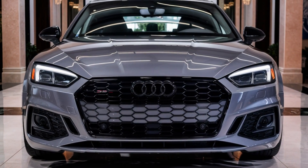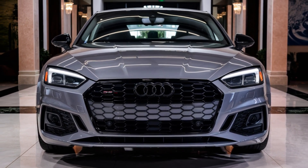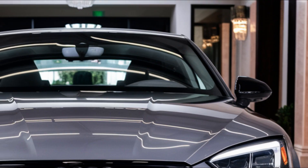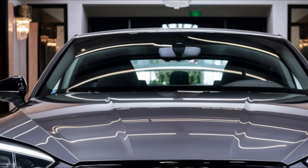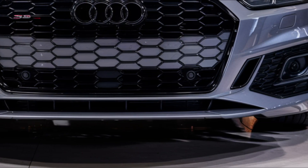Hey everyone, welcome back to Faster Cars channel. Today we're excited to share with you the latest news about the 2025 Audi S5. This compact luxury car has been fully redesigned and we can't wait to dive into its new features, specs, and price, so let's get started.